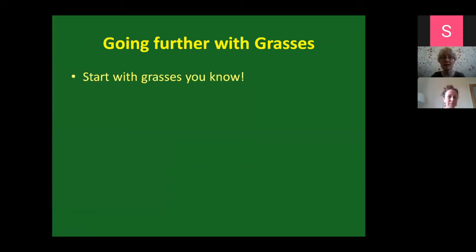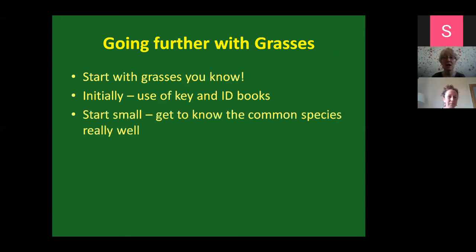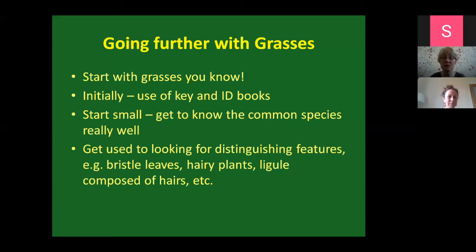If you want to go further with grasses, I would advise you to start with grasses you know - the really common ones. Initially, even for ones you already know, get used to using a key so you can work your way through it. If you come to the wrong answer, you'll know you're wrong, which is really useful. Start small - get to know the common species really well, then progress to more difficult species later. Get used to looking for distinguishing features like bristle-shaped leaves, hairy plants, or ligule type. Eventually you won't even have to go to the books - you'll just recognize it yourself, and that's such a great feeling.